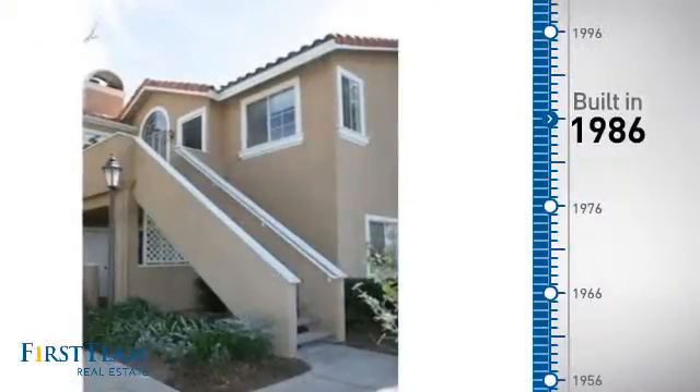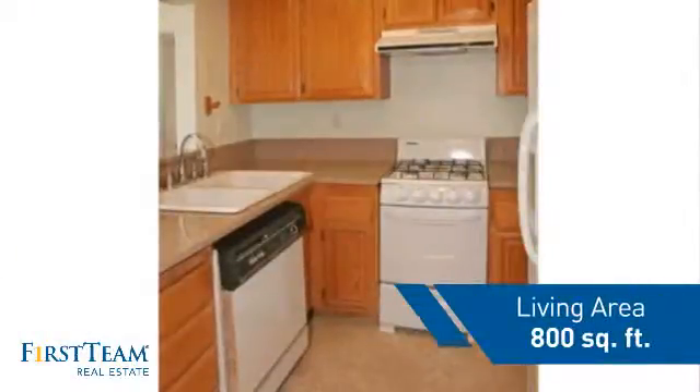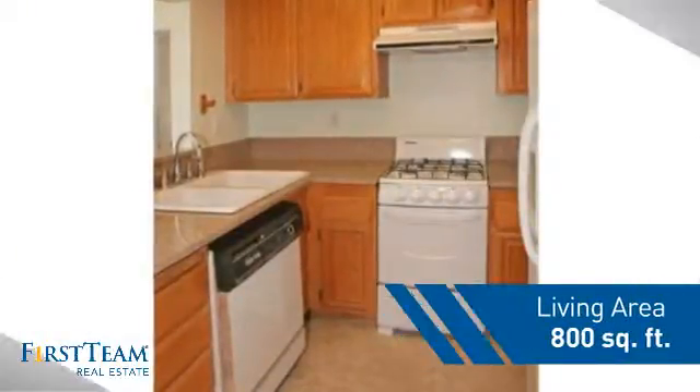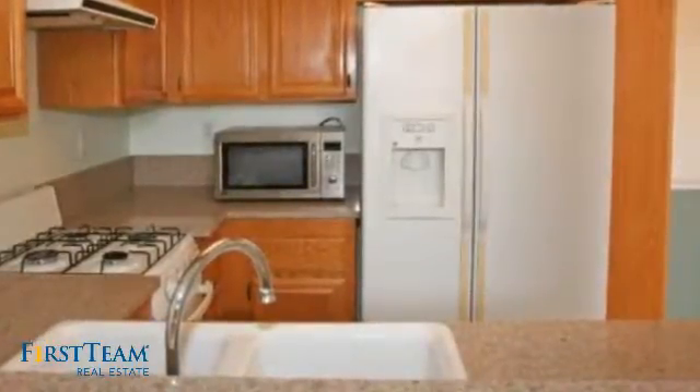This property was built in 1986 and features over 700 square feet of living space, giving you a spacious layout to play host or kick back and relax after a long day.